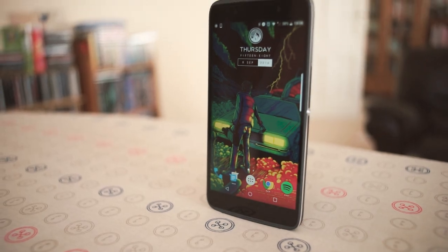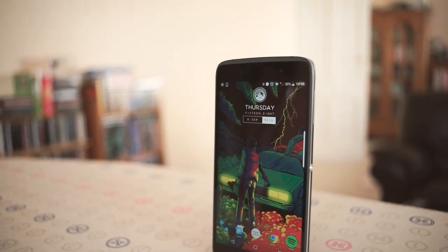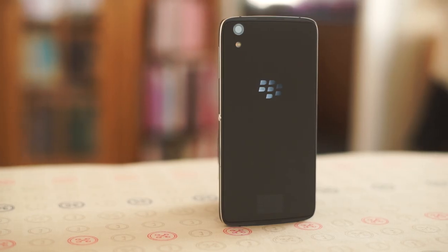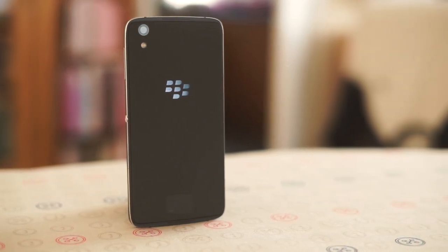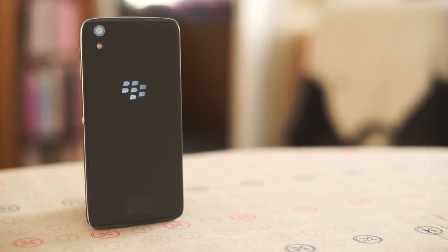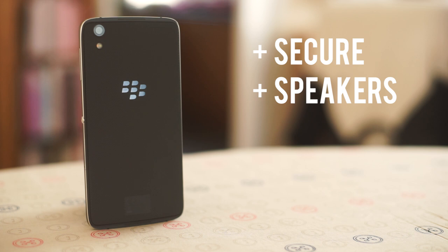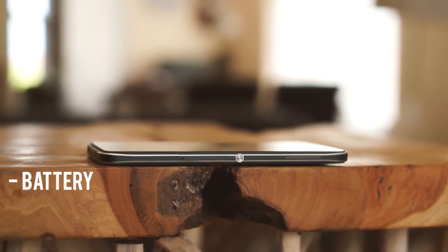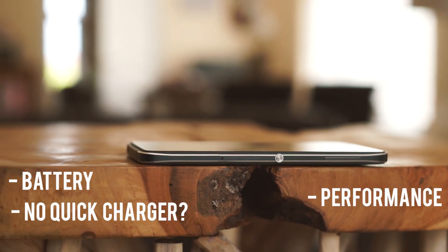The mid-range market for phones is quickly becoming hyper-competitive, with excellent contenders from the likes of Moto, Huawei, OnePlus, and even Samsung, and the BlackBerry is sitting right in the middle of all of them. You can get a lot more phone for your money if you want, but if security matters most to you or your business, then perhaps the BlackBerry is worth considering. Those front-facing speakers are always a very welcome sight. On the not-so-good side, battery life could be better, there's no quick charger in the box, and the performance might not be enough for some.